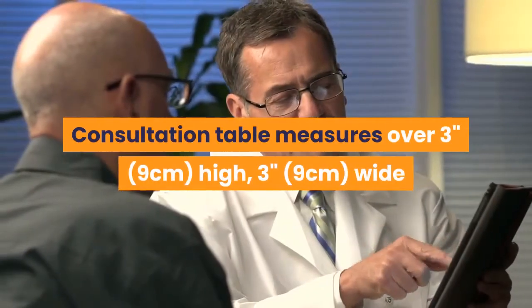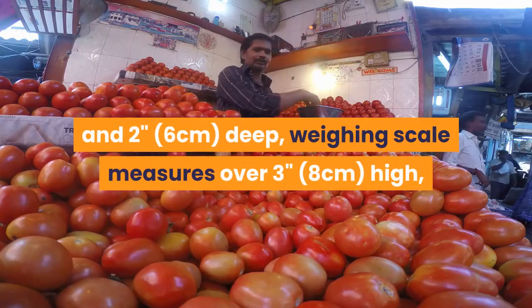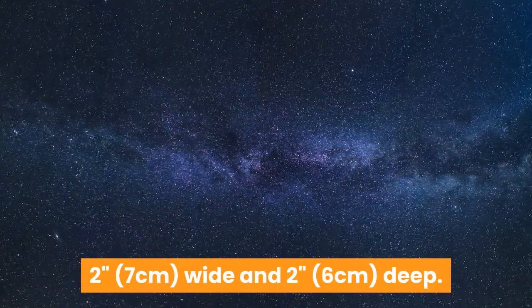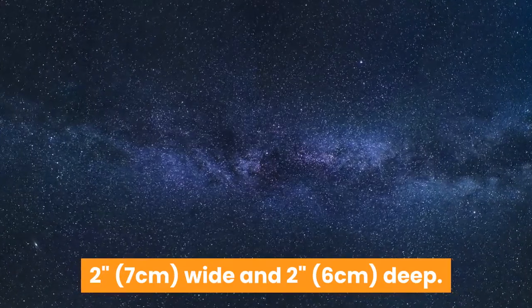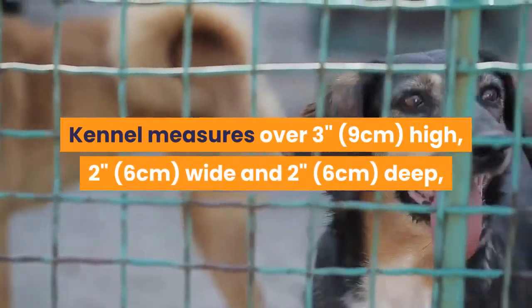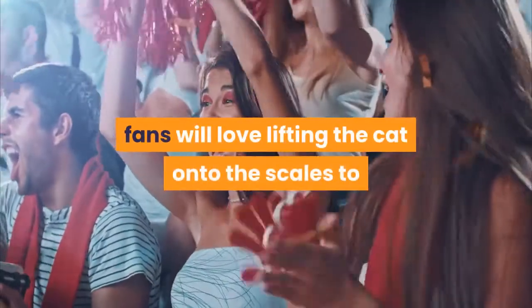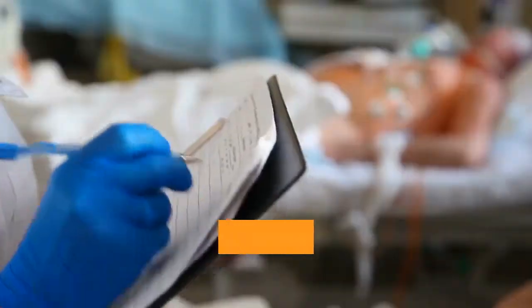The consultation table measures over 3 inches high, 3 inches wide, and 2 inches deep. The weighing scale measures over 3 inches (8 cm) high, 2 inches (7 cm) wide, and 2 inches (6 cm) deep. The kennel measures over 3 inches (9 cm) high, 2 inches (6 cm) wide, and 2 inches (6 cm) deep. The feeding station measures over 3 inches (8 cm) high, 1 inch (3 cm) wide, and 1 inch (3 cm) deep.